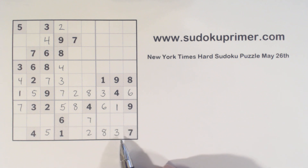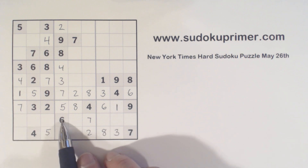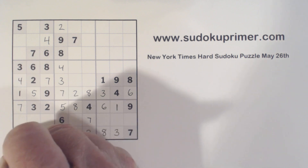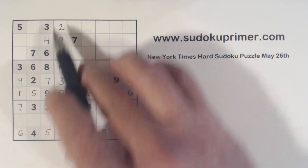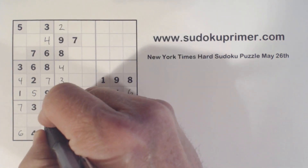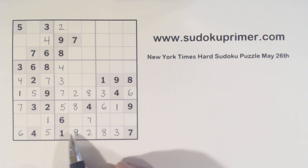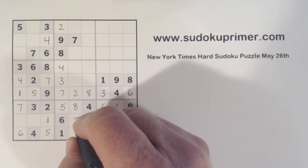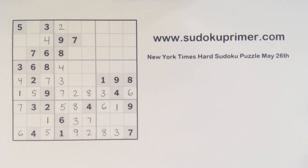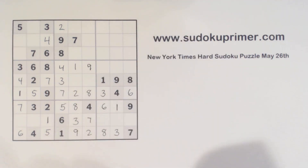Now we're only missing two numbers in row nine here: six and nine. There's a six right there, so we know that's a nine, and that's a six. Now we're missing one, eight, and nine here. We can put the one in because it's the only number missing in this column, and we've got eight-nine twins there. We've got one number missing in box eight, and that's a three. And with that nine there, we can finish the one-nine twins that we found very early on in the puzzle.